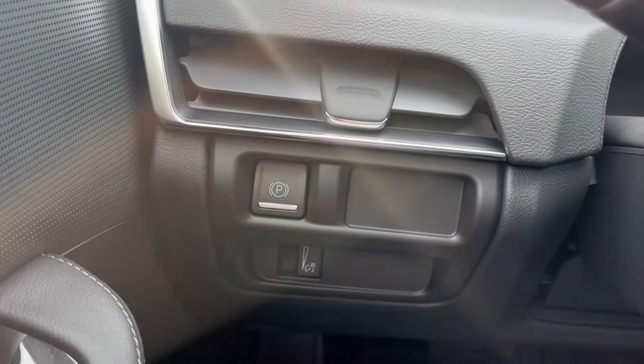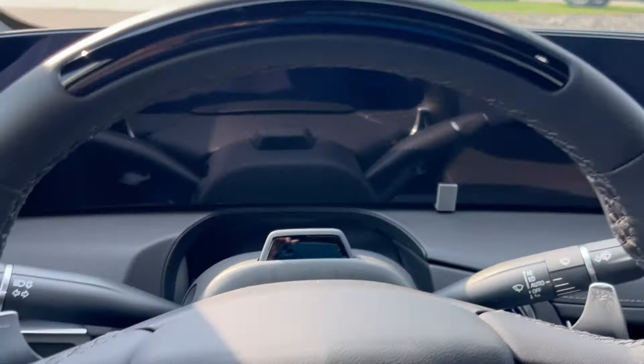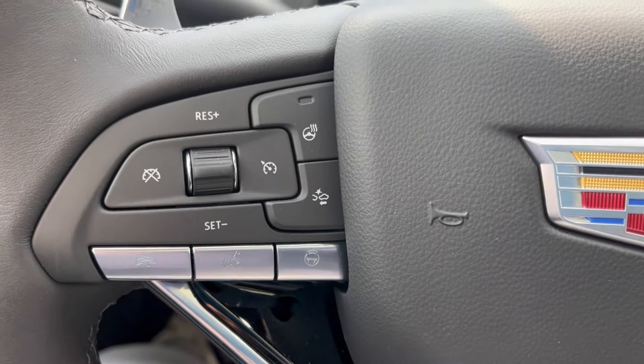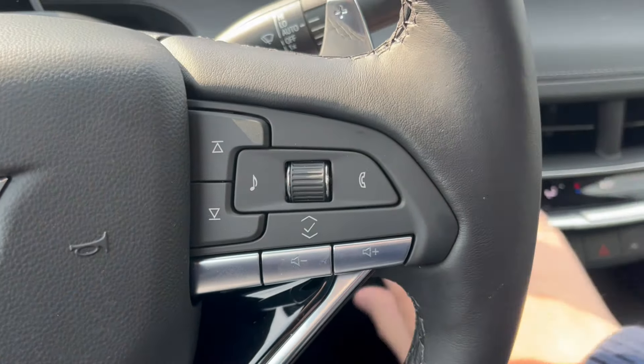Just to the left we have our power park brake. Taking a look at the steering wheel to the left, we have our Super Cruise as you can see along the top, as well as the forward collision alert and heated steering wheel. On the right side we have our cluster as well as audio controls.